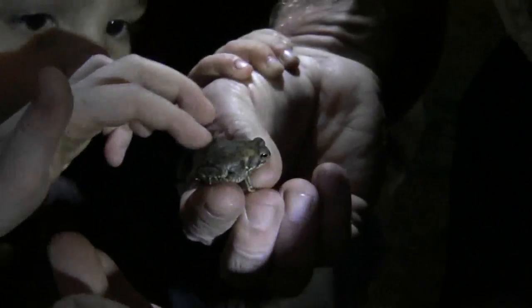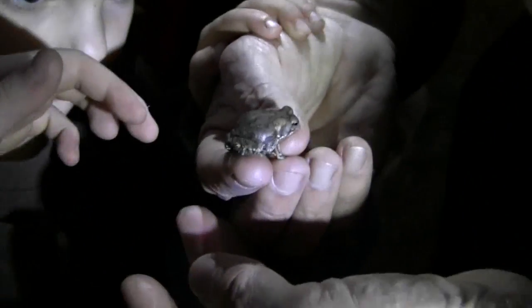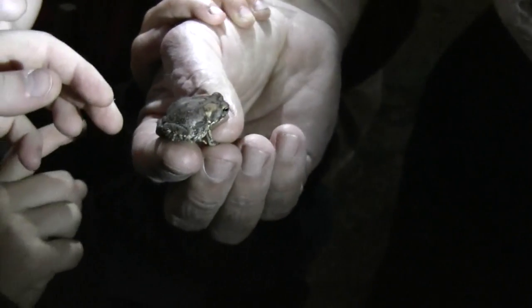Those bumps on him are not warts. Everybody thinks they're warts, but they're not warts. Those are actually glands. And since they are on the outside, you might say, well, why does he have all those big old glands sticking out all over?